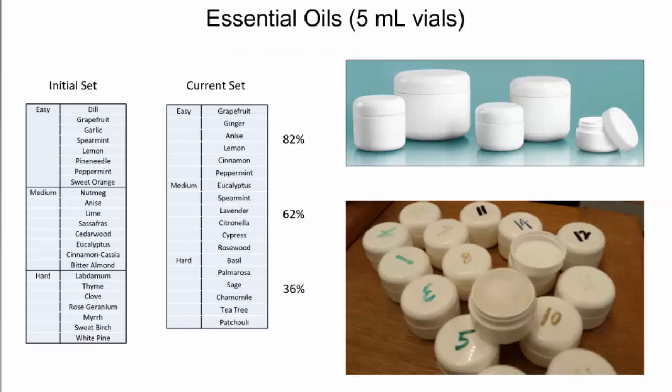What we did was we ordered essential oils — pleasant smelling for the most part — from a company out of California. Initially for the first few years we used the set on the left. The easy group included grapefruit, lemon, and sweet orange. The medium group included lime, cedarwood, and bitter almond. And the hard group included labdanum, myrrh, and white pine. Notice that garlic was in the easy group — one year the garlic filled the tent with a negative smell, so we eliminated that from the more recent set when we had to reorder. The new set now includes grapefruit, cinnamon, lavender, palmarosa, and tea tree.